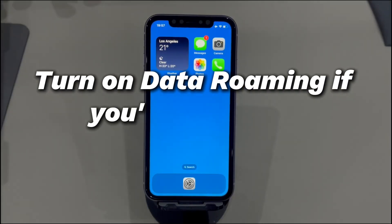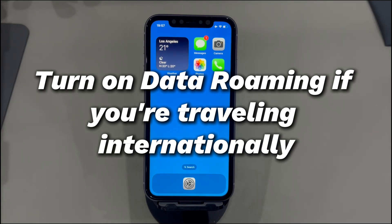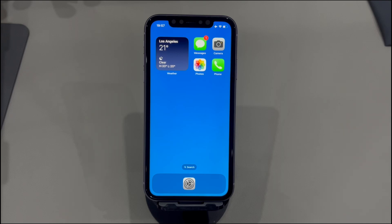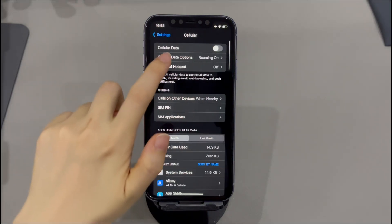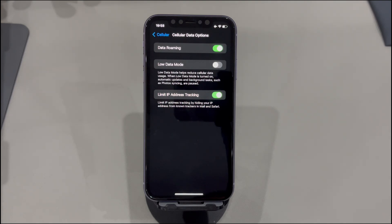Turn on data roaming if you're traveling internationally. Are you traveling abroad when your iPhone says SOS only in the top status bar? If so, the data roaming option might be on the disabled status, which causes the issue. The fix here is just to go to the settings app, tap cellular, tap cellular data options, and make sure the data roaming is on. You should see the SOS icon disappear from the status bar.